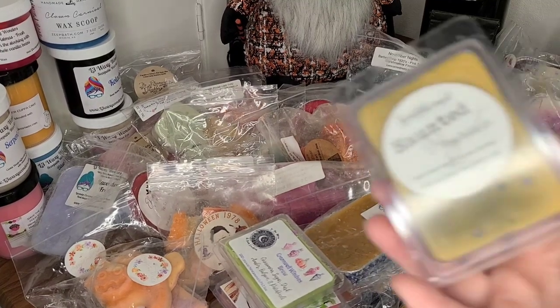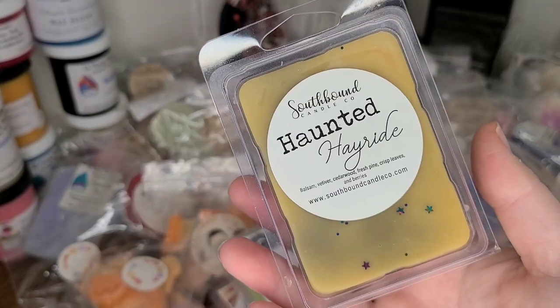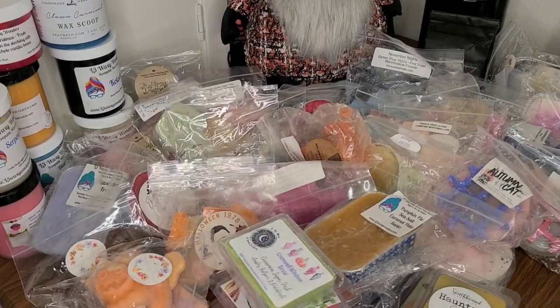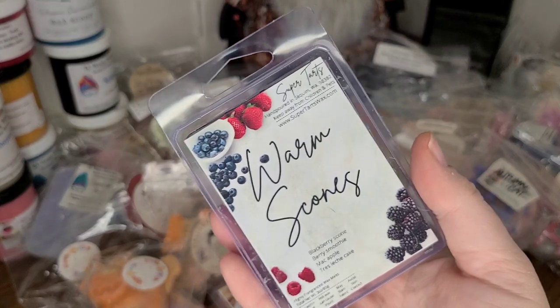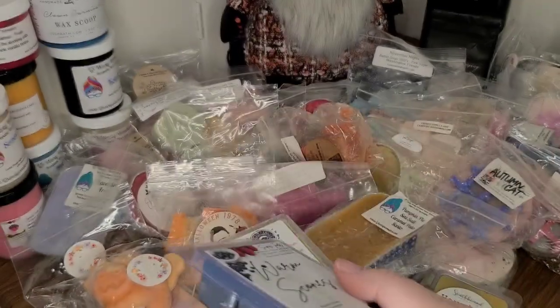I did not get to melt Haunted Hayride from Southbound last month — Balsam, Vetiver, Cedarwood, Fresh Pine, Crisp Leaves, and Berries. I pulled Warm Scones from Super Tarts — Blackberry Scones, Berry Smoothie, Mac Apple, and Tres Leches Cake. And Fall Leaves and Woodsy Vanilla from The Bathing Garden.